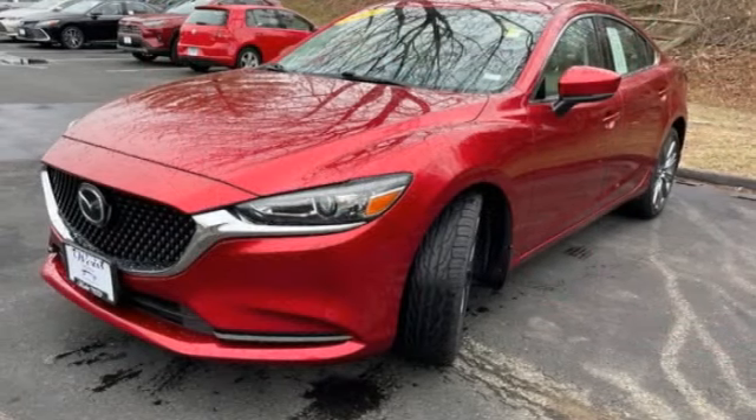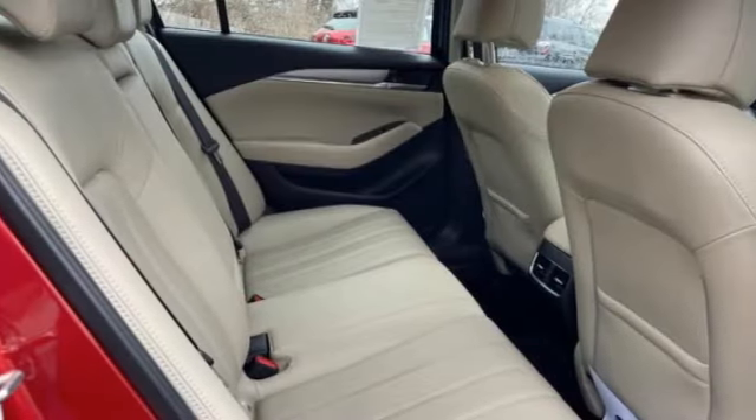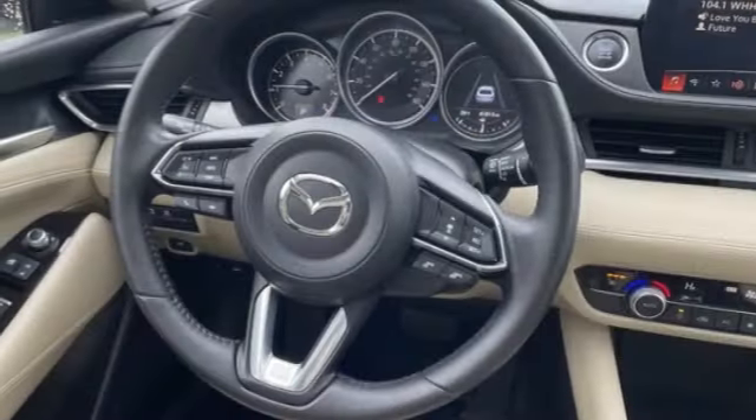This vehicle has less than 45,000 miles. Here are some of this vehicle's great options: rain-sensing wipers, tire pressure monitor, blind spot monitor, aluminum wheels, brake assist, traction control, stability control, daytime running lights, LED headlights, remote trunk release.